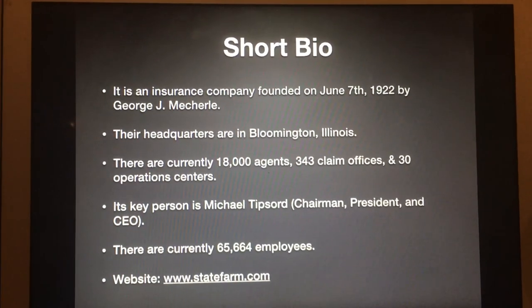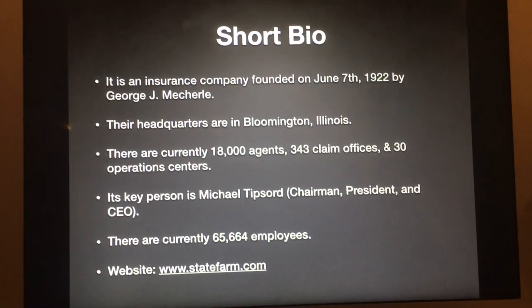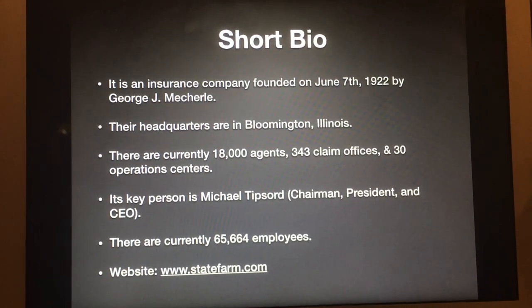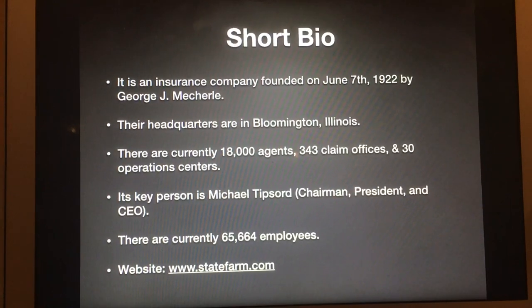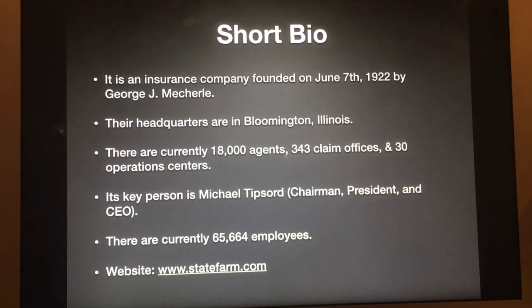Here's the short bio for those of you who don't know what State Farm is. It is an insurance company founded on June 7, 1922, by George J. Michelle. Their headquarters are in Bloomington, Illinois. There are currently 18,000 agents, 343 claim offices, and 30 operations centers.